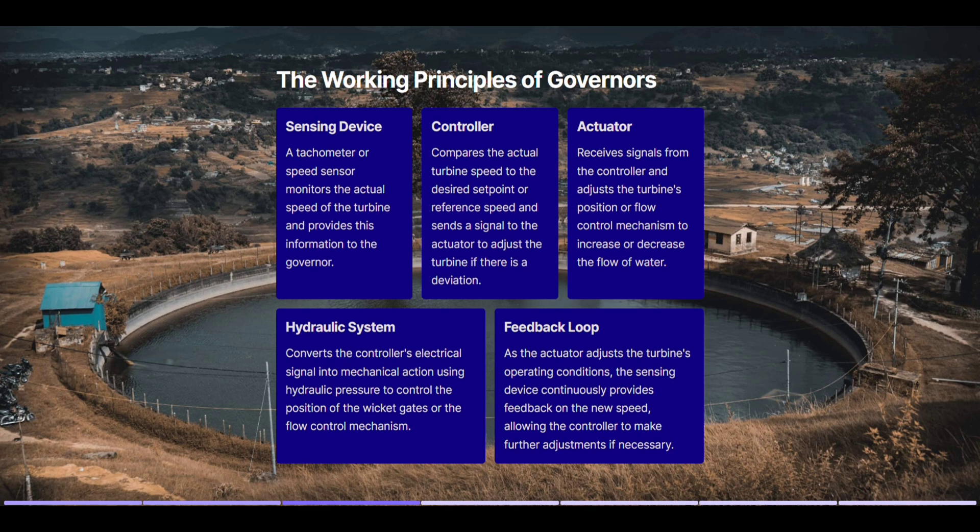Actuator: receives signals from the controller and adjusts the turbine's position or flow control mechanism to increase or decrease the flow of water. Hydraulic system: converts the controller's electrical signal into mechanical action using hydraulic pressure to control the position of the wicket gates or the flow control mechanism.